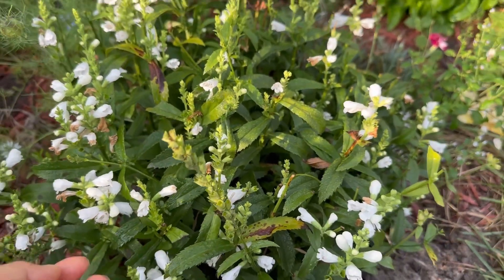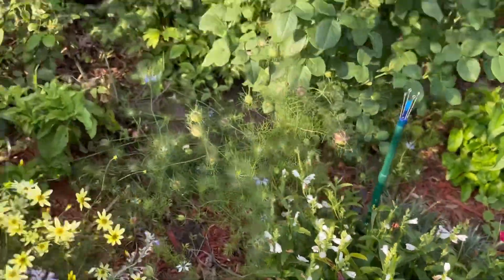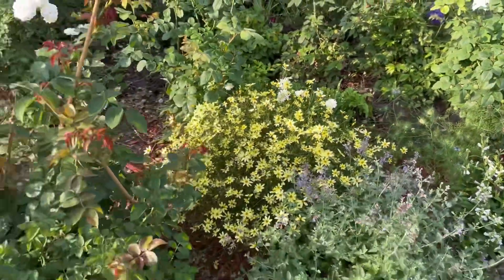Can't remember the name of this one. All right, that's a wrap for today's garden tour.